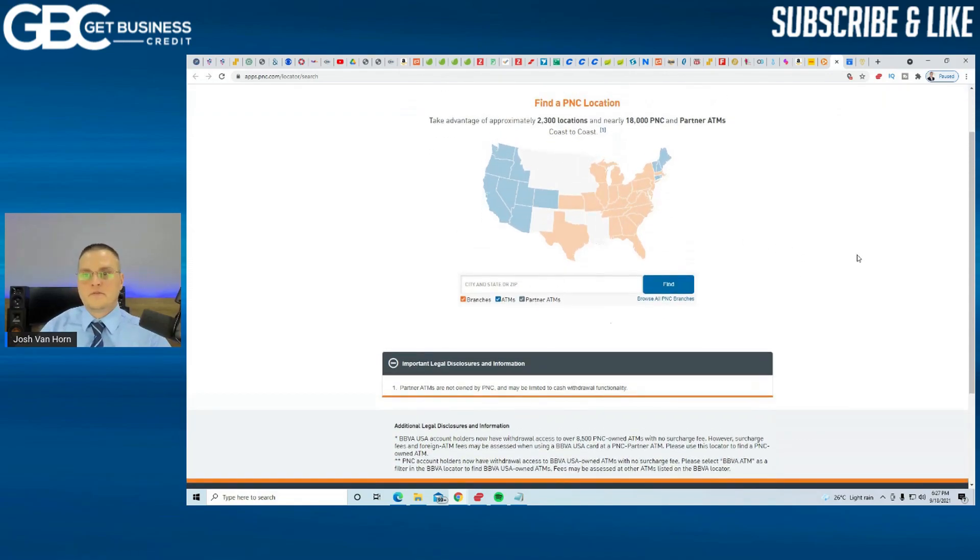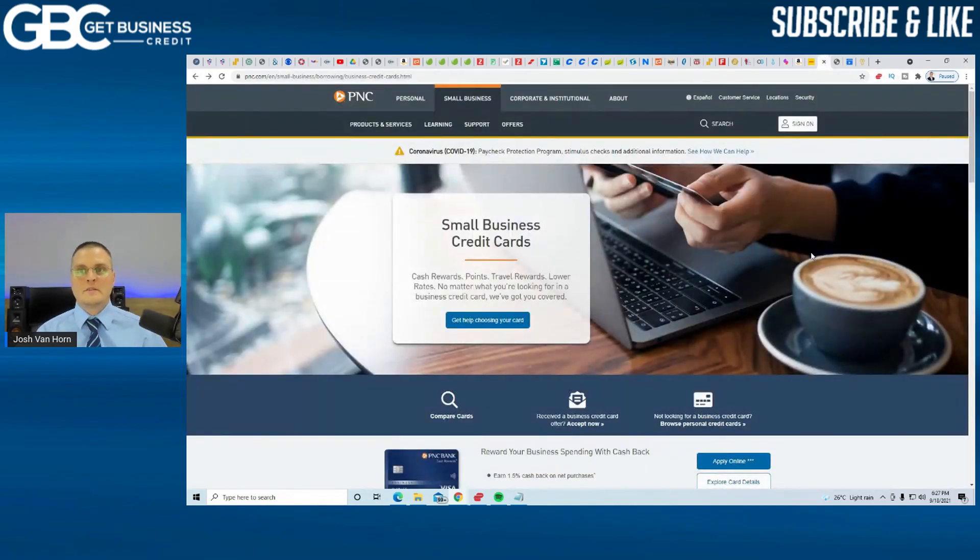That's all for this video. This one will help you build up your business credit. It is a personal guarantee, but these cards do not report to the personal credit bureaus — that's what you guys asked for. If you're not already a subscriber, please hit the subscribe button. If you found this video helpful, please smash the thumbs up — it helps the channel reach a wider audience. Till next time, take care and have a great weekend.